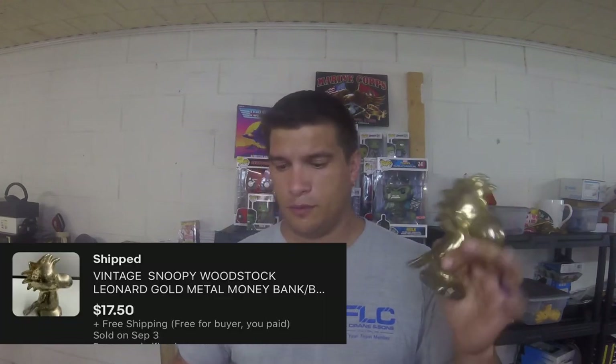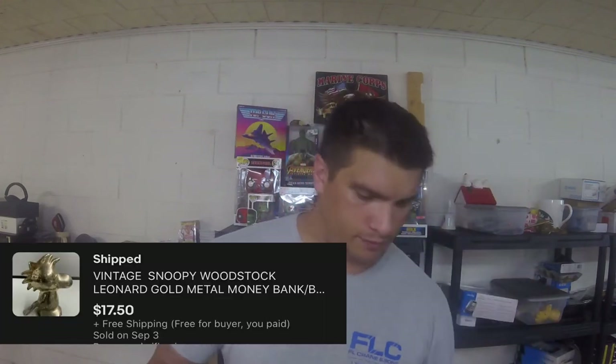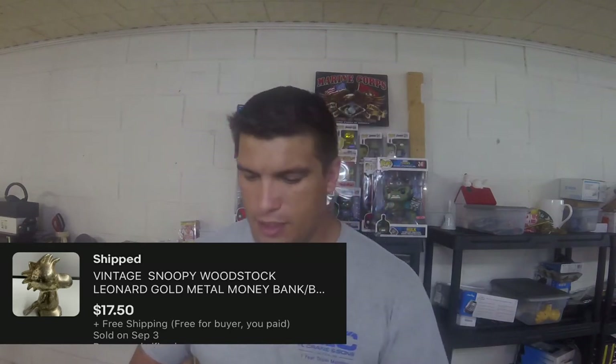Last Snoopy item — all of these are coming out of the same Snoopy lot I bought. This one is a metal bank, and the little character's name is Woodstock, Snoopy's little bird friend. All you Peanuts fans know who I'm talking about. I didn't know his name until I started researching these items. Sold him for $17.50.